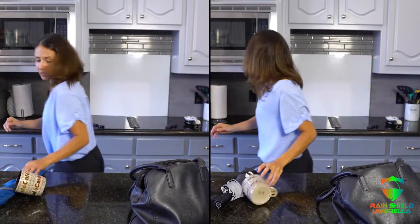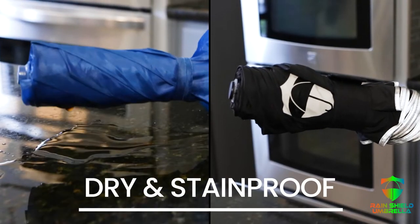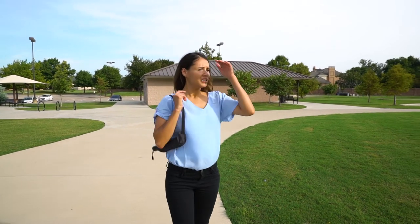Whether it's coffee or rain, the RainShield Umbrella will stay dry and stain-proof in every situation, easily fighting the weather and your bad day.